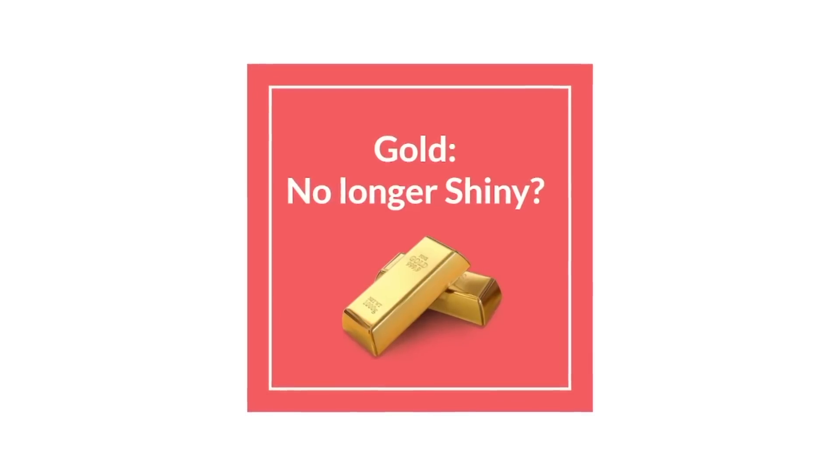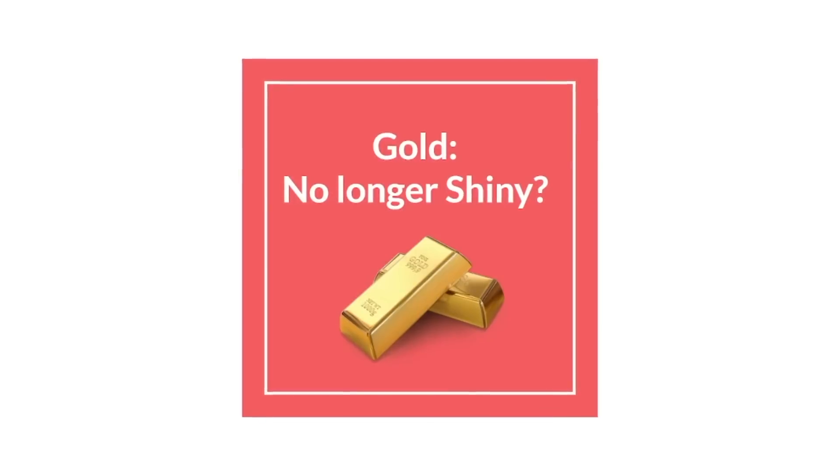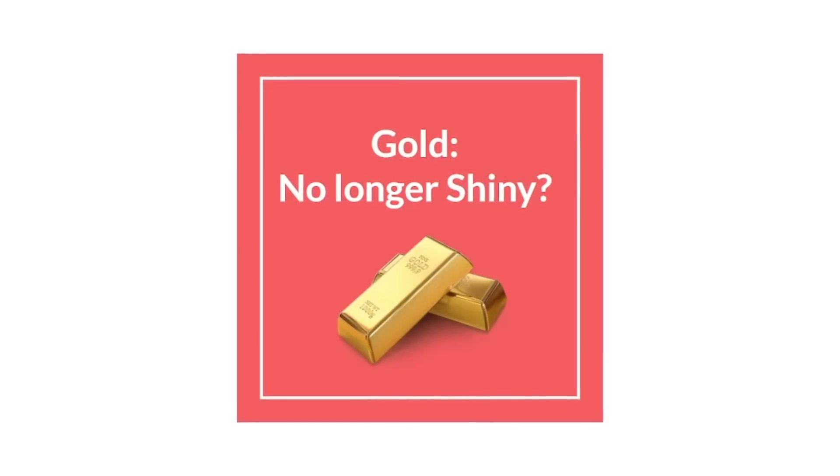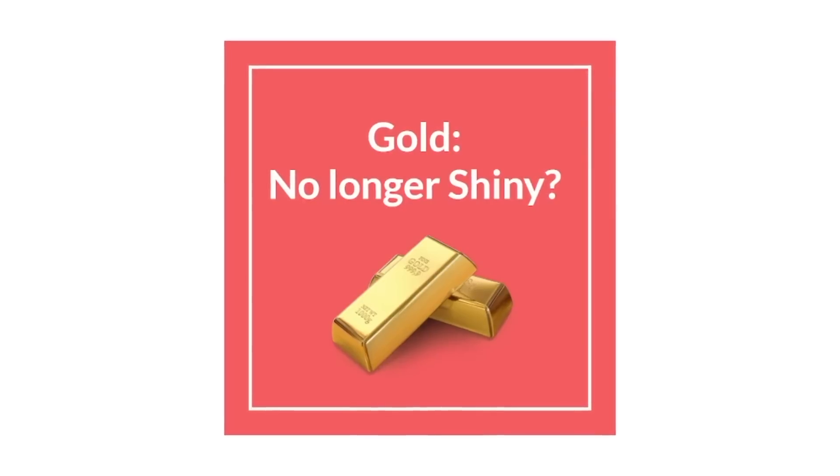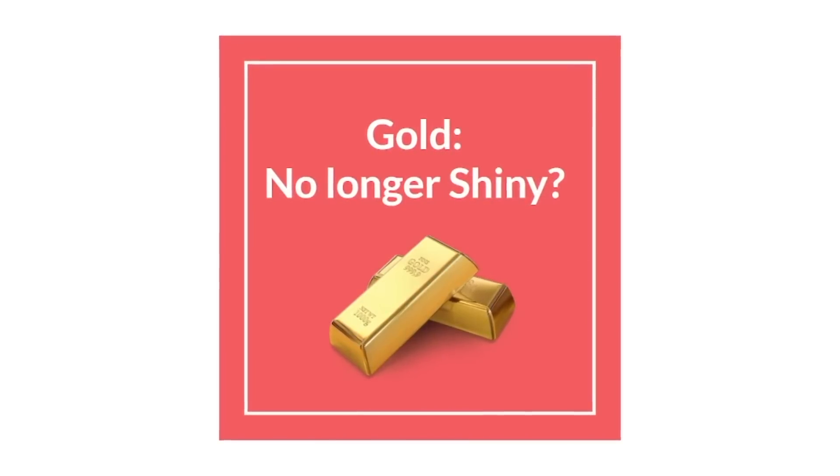Gold has sold off from its above 2,000 highs yet again. In this video, we're going to be talking about whether or not it's time to buy the metal or if it's time to let go. Is gold still shiny? Let's have a look.